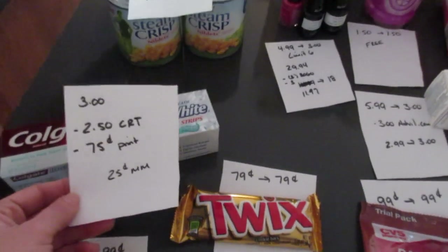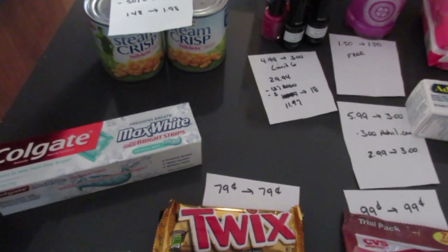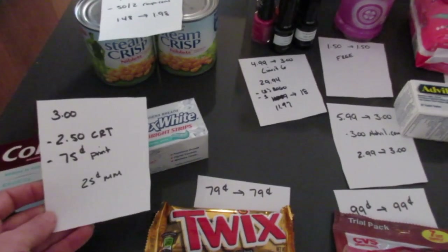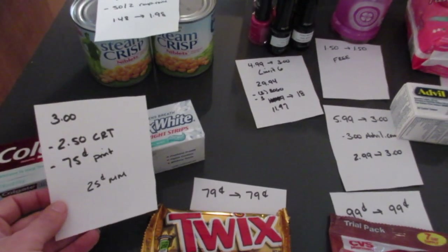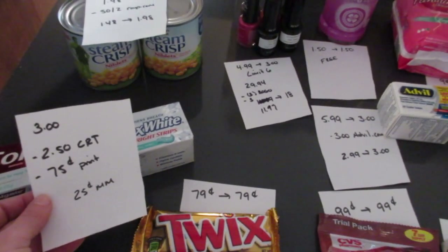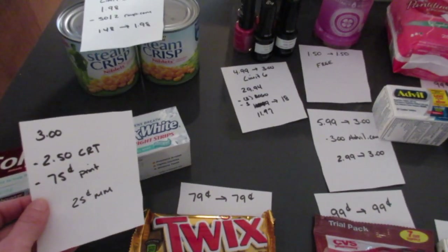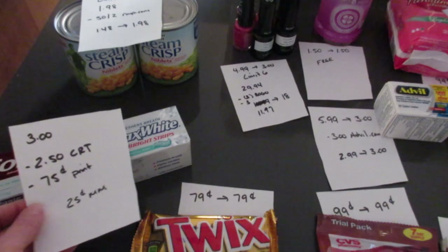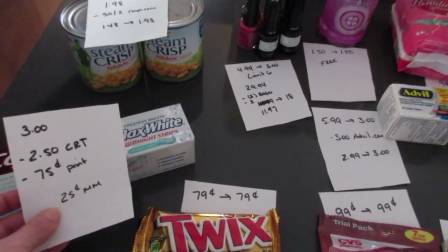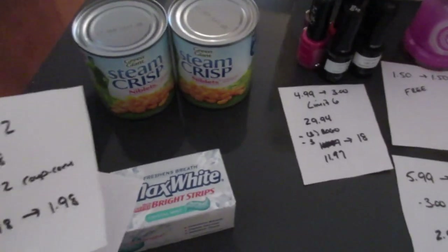For the Colgate — when you scan your card you get a $2.50 CVS coupon. It's the Colgate Max and there are a few varieties included. It's $3.00 and you get the $2.50 CVS coupon back. I had a 75-cent manufacturer coupon so it was a 25-cent moneymaker. Today's paper has 50-cent coupons in some areas, or a dollar off of two, so check your paper if you don't have printables.